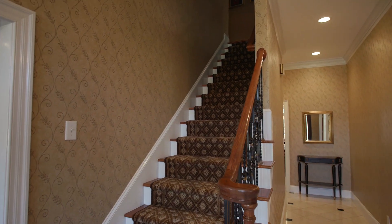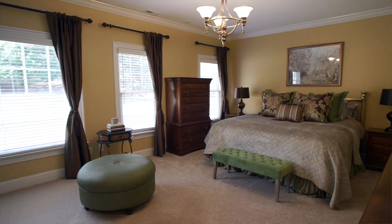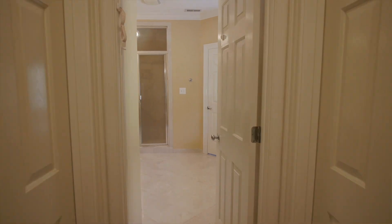Head upstairs to discover three more oversized bedrooms, and check out this master — large enough for a sitting area, dual closets, and a grand master bath. I mean, look at the size of that soak-in tub.